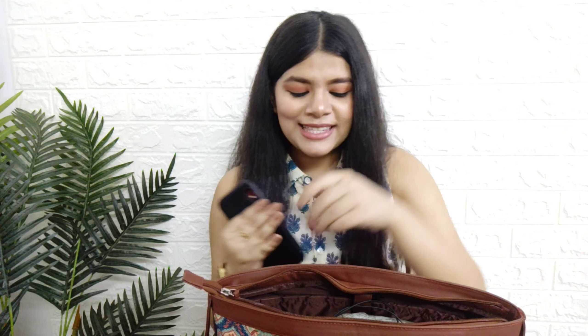The first thing in my bag is obviously my smartphone - we all know we cannot survive without our phones. No matter what, a phone is always in everyone's bag. The next thing is my airphones - phone and airphones cannot be separated, at least for me. They are like complementary goods.